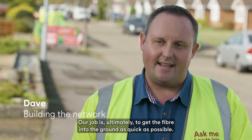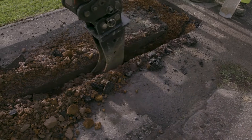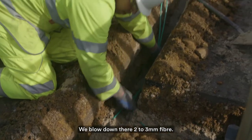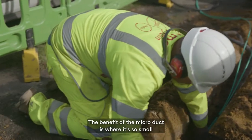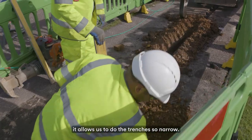Our job is ultimately to get the fibre into the ground as quick as possible. Here we're installing the microduct. We blow down there two to three millimetre fibre. The benefit of the microduct is where it's so small, it allows us to do the trenches so narrow.